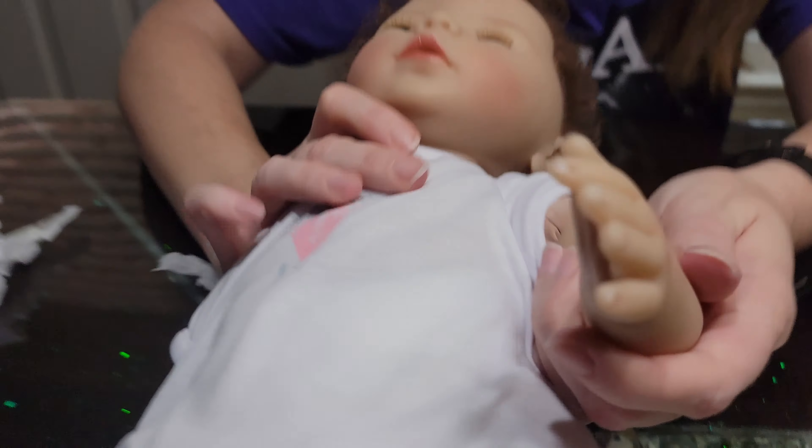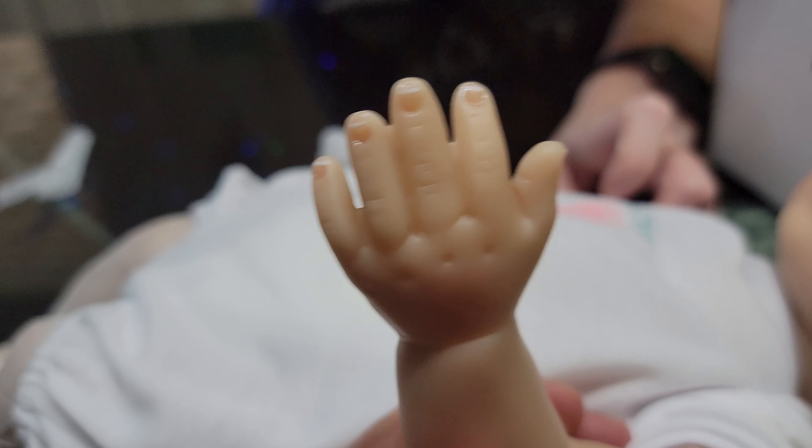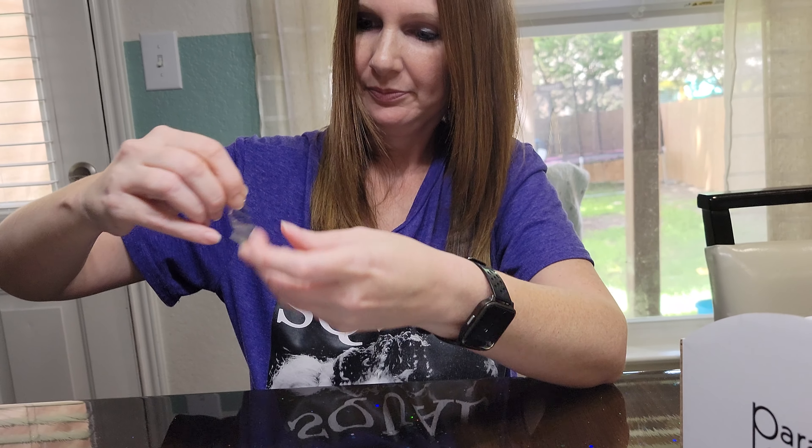Look at his little face — his eyes look so realistic. He's got blue eyes with really long eyelashes. His hair is nicely rooted, actually quite thick and curly for a baby's hair, and it's very soft.